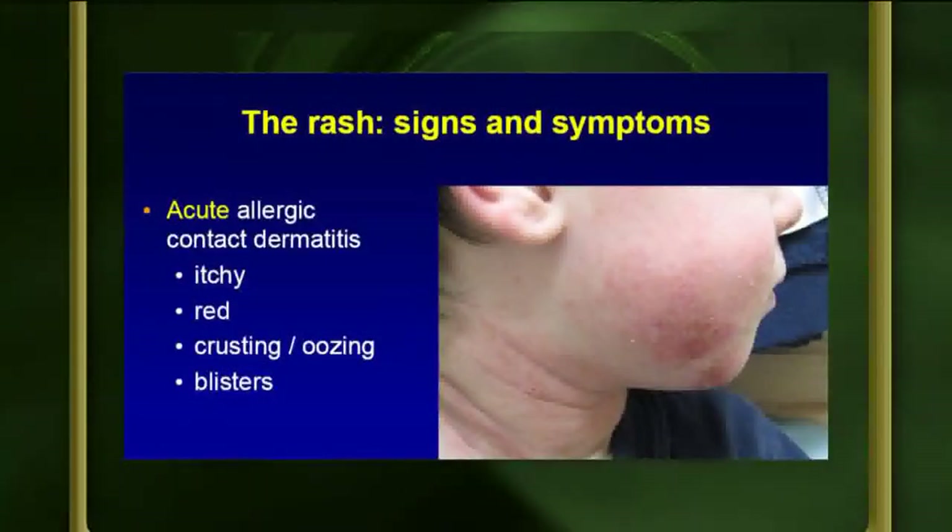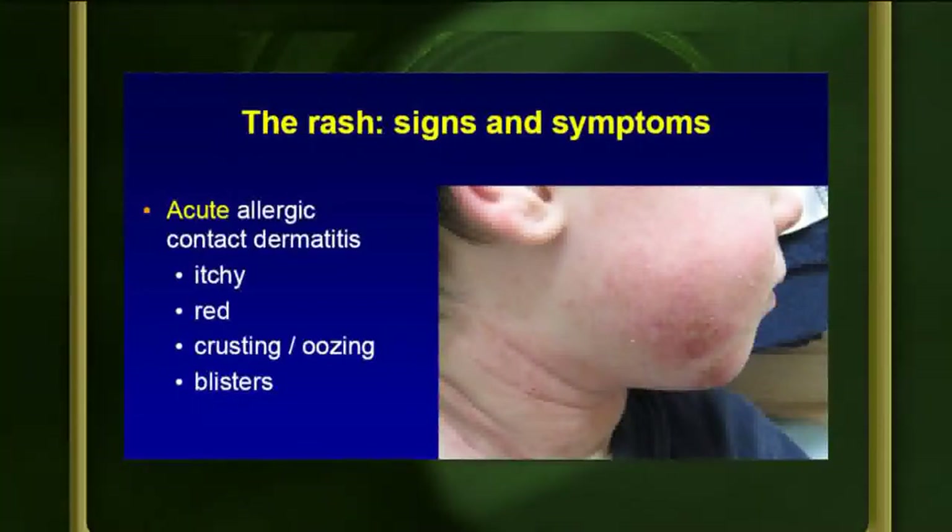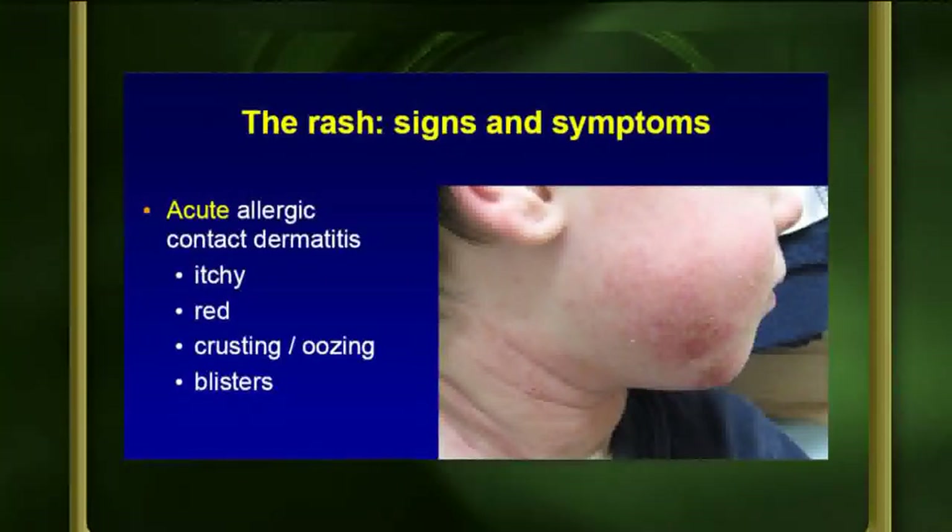The rash doesn't start to appear until at least a day later, and sometimes even five days later. It sort of mimics what you did — thin-skinned areas that got a high concentration of the oil will react first. Over a two-week period from the first day the rash appears, you can get new lesions — but you're not spreading the rash. That's all from what happened many days ago. When the blisters pop and ooze, that's a common misconception about spreading.